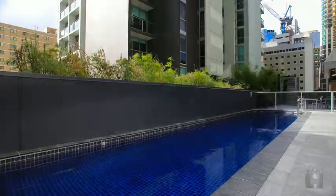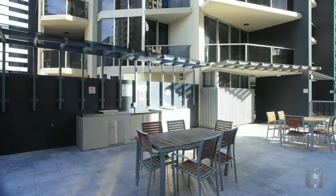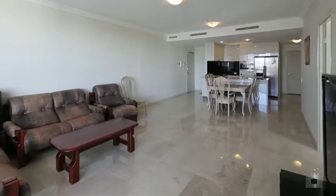M on Mary on-site facilities include two floors of retail, an outdoor lap pool with sun deck, barbecue entertainment area, and gymnasium and sauna.